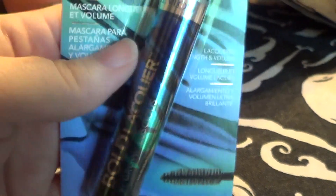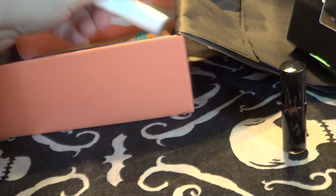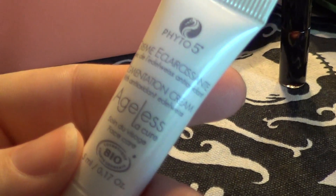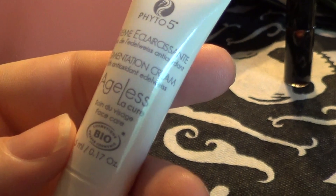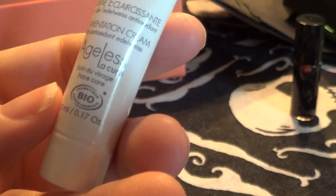The packaging is really cute, I like that. And I got this Fido 5 - what is it - Ageless Pigmentation Cream. That's probably the smallest sample I've gotten.